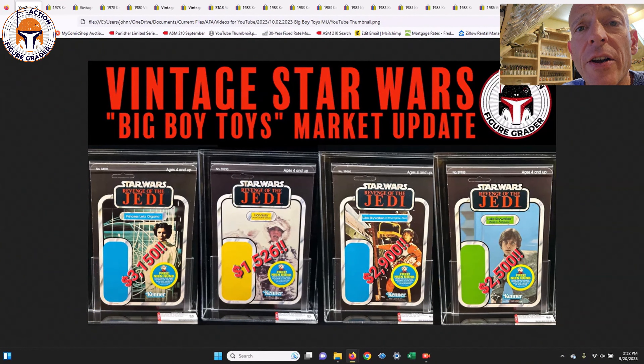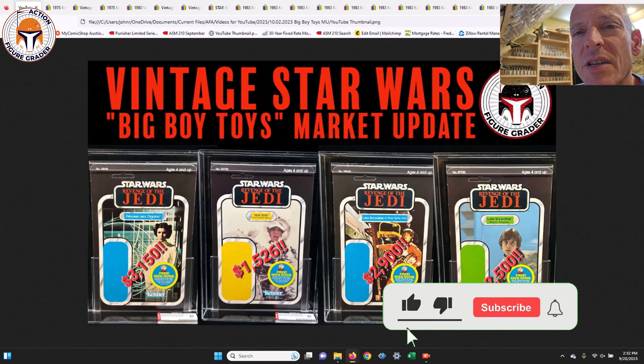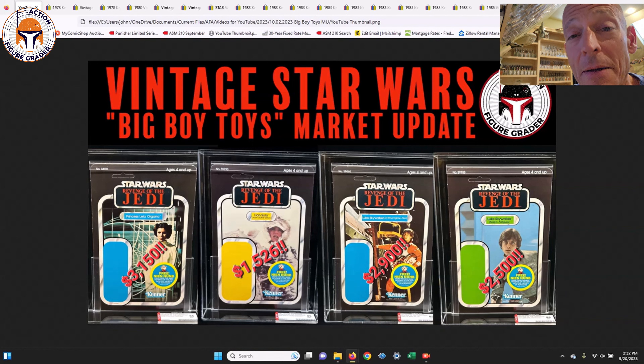What's up YouTube, it's the Action Figure Grader coming back with another market update. This video is going to focus solely on big boy items — big boy toys. Lots of really expensive stuff sold here on eBay, all from my watch list. Everything from Revenge of the Jedi proof cards like you see in the thumbnail, to early stuff, mint and sealed box items — all big boy toys that sold for a lot of money.